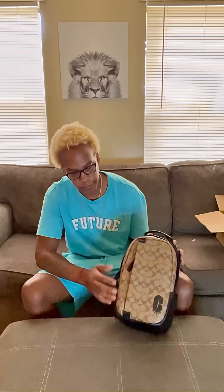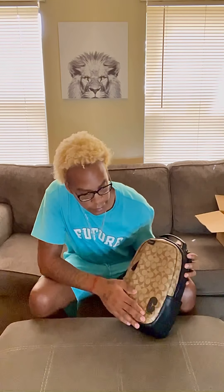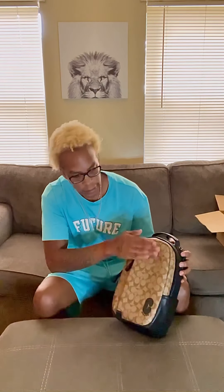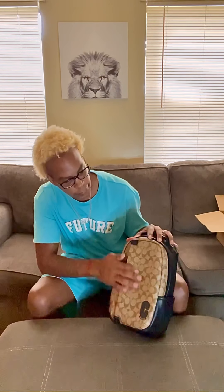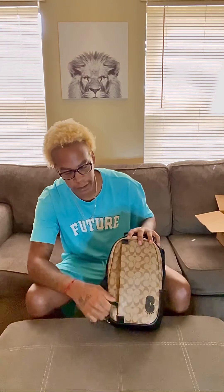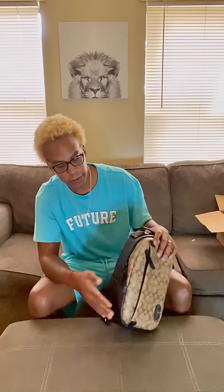I'm gonna start from the front to the back. As you can see, big Coach logo, good material. Big zipper — you can put whatever you want in there. There's also a side pocket for like a phone or anything.